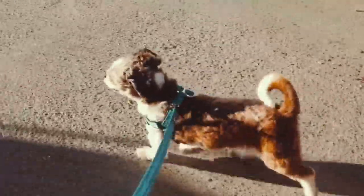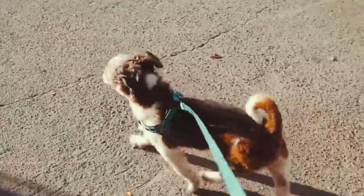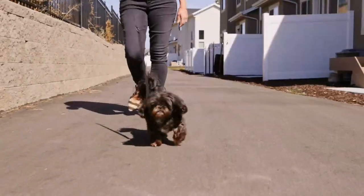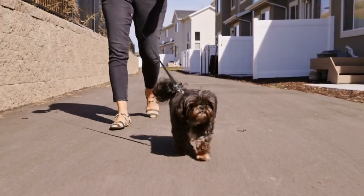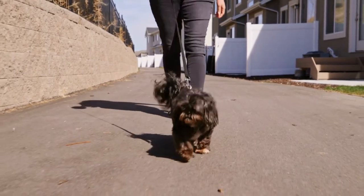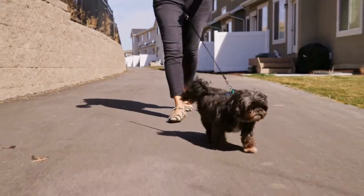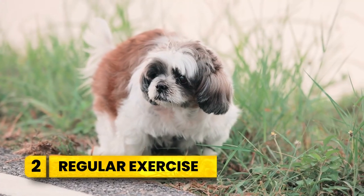The harness helps keep the Shih Tzu's neck free and disperses pressure safely across the chest, back, and shoulders. Walking your Shih Tzu on a properly fitted harness can reduce the chances of exacerbating respiratory problems, as the saddle allows for pressure-free movement and open airflow.